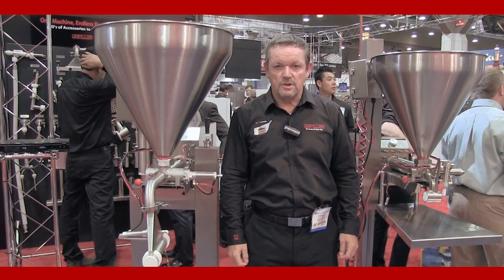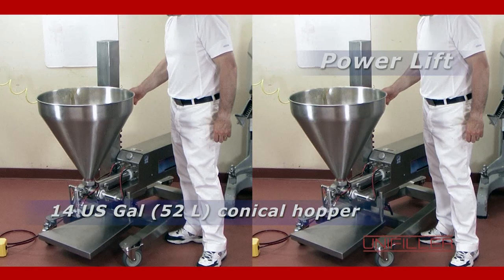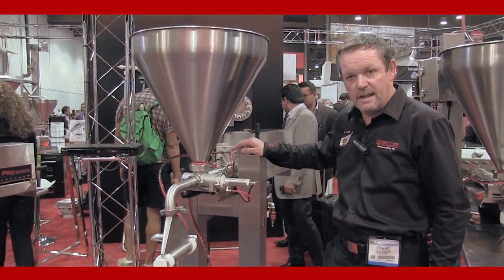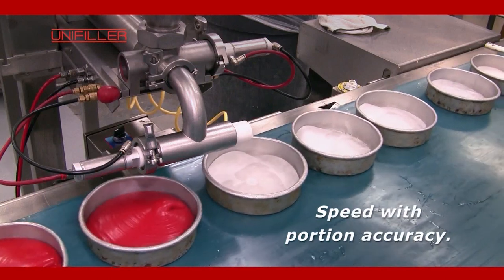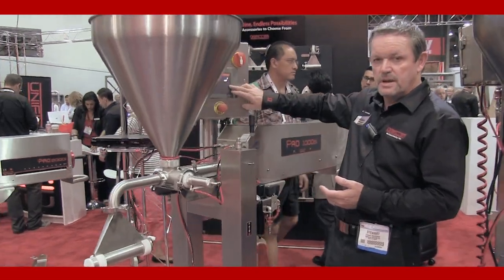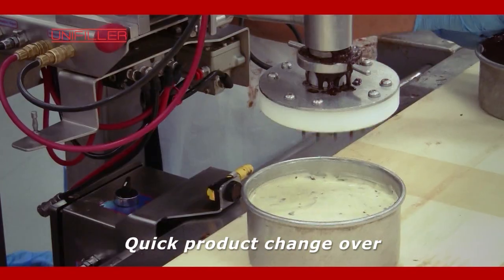Not forgetting our typical standard range of depositors — we have the Universal 1000 here. This is the one where the hopper goes up and down automatically. And then we have the Pro 1000 SI, which is a servo-driven depositor, fully computer controlled. The speed and the portion are computer controlled with a servo motor and computer control panel, where we just select the different recipes and the program is already installed — and away we go.